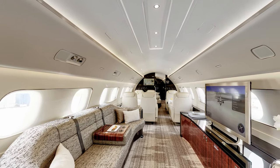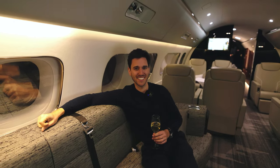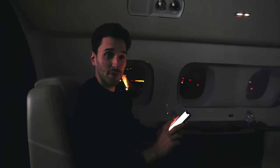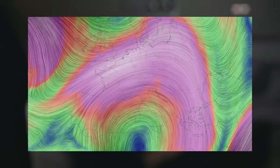Our flight will be very turbulent and hopefully we can still hold our champagne. We are just lining up at the runway and just checked the latest wind information — it's gusting up to 28 knots.